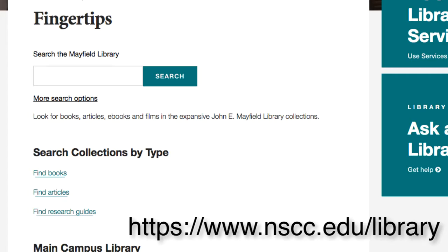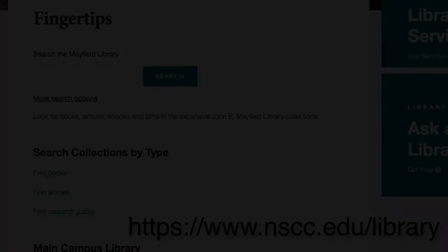If you're looking for assistance with a specific subject area, click on Find Research Guides, and you'll find a selection of subject guides specific to various disciplines.